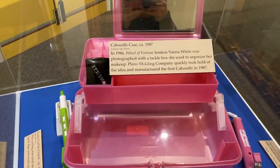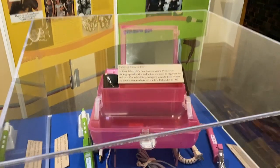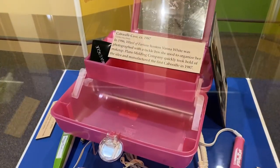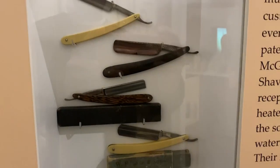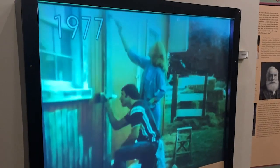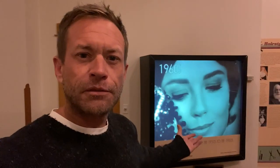This is pretty neat. In 1986, Wheel of Fortune hostess Vanna White was seen using a tackle box to hold her makeup on TV, so the Plano company took that idea and made their own makeup boxes — looks like a fishing tackle box. Straight razors on display. There's also a video feed of old cosmetics commercials playing in here. This is a neat exhibit.